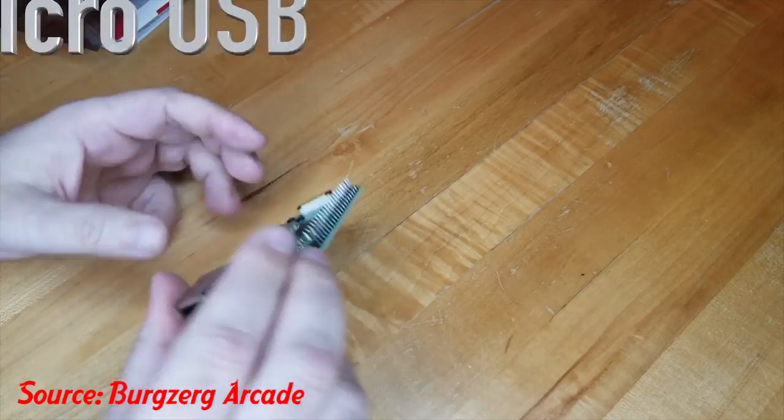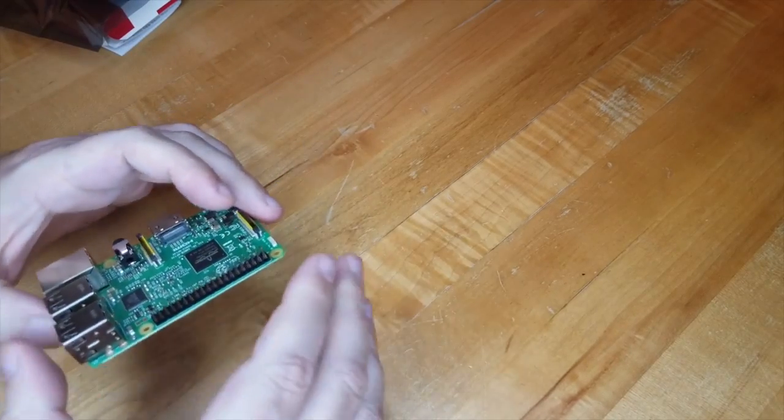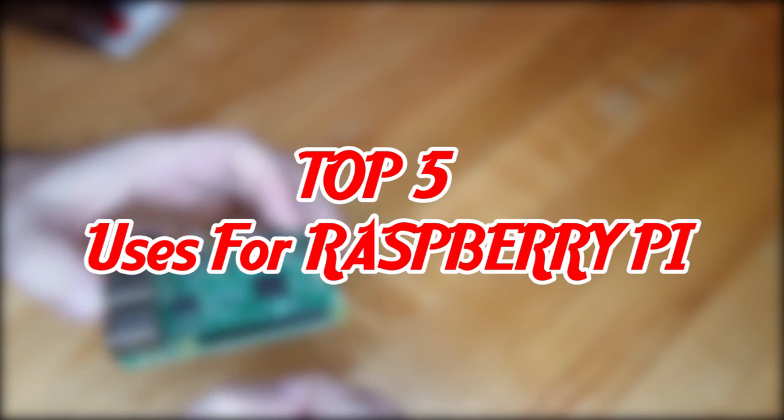So what makes this small computer such a success? I'm going to be showing you my top 5 uses for the Raspberry Pi.